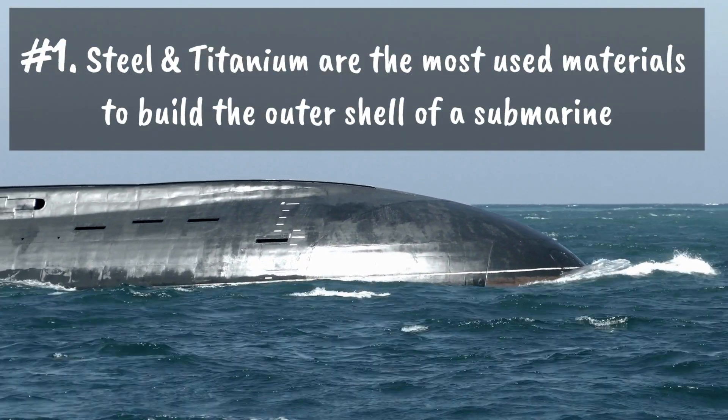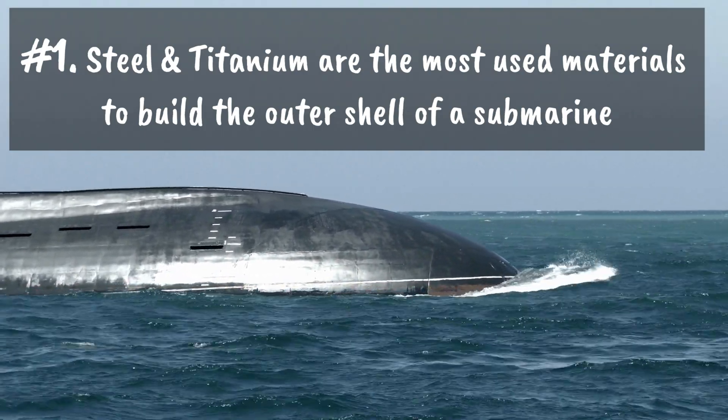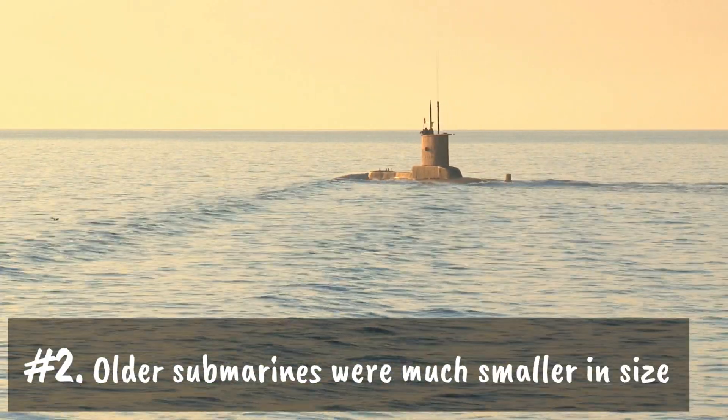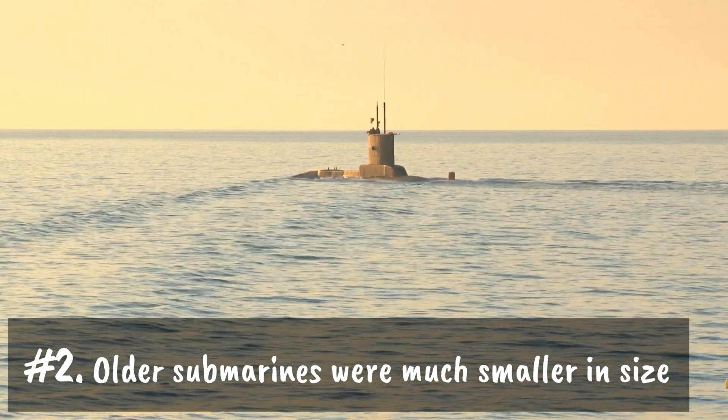Number one: steel and titanium are the most used materials to build the outer shell of a submarine. Number two: older submarines were much smaller in size. In fact, the earliest submarines could only hold one or two people.